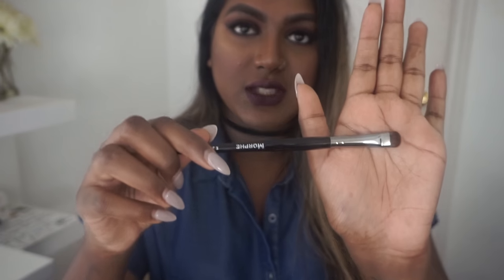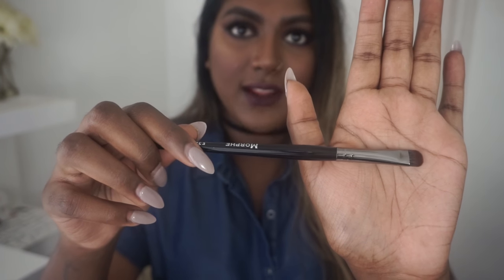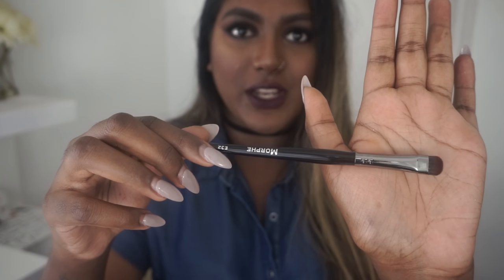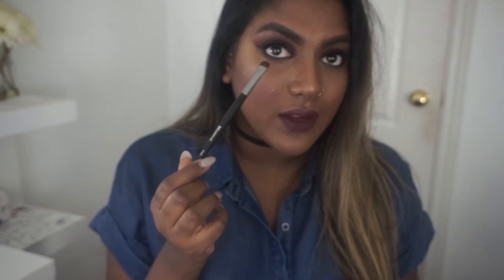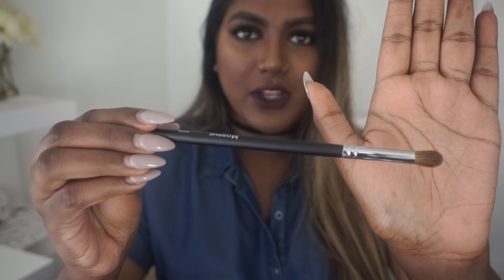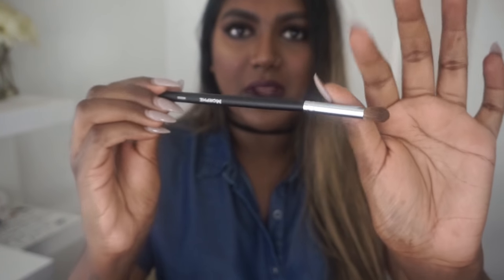Next I got a brush just to shade my under eyes and blend — the E32. It's really dense, perfect for when I want to do a smoky eye and blend out the bottom. Then I have the M332, a perfect blending brush for anyone's eyes. It's oval, great for the crease — especially for someone with a less defined crease, since its domed shape lets you really create one.